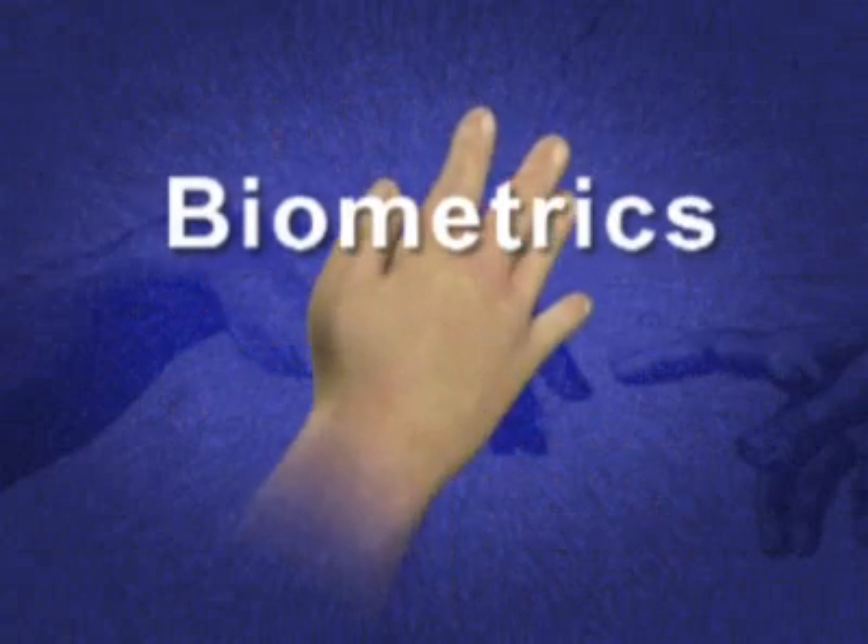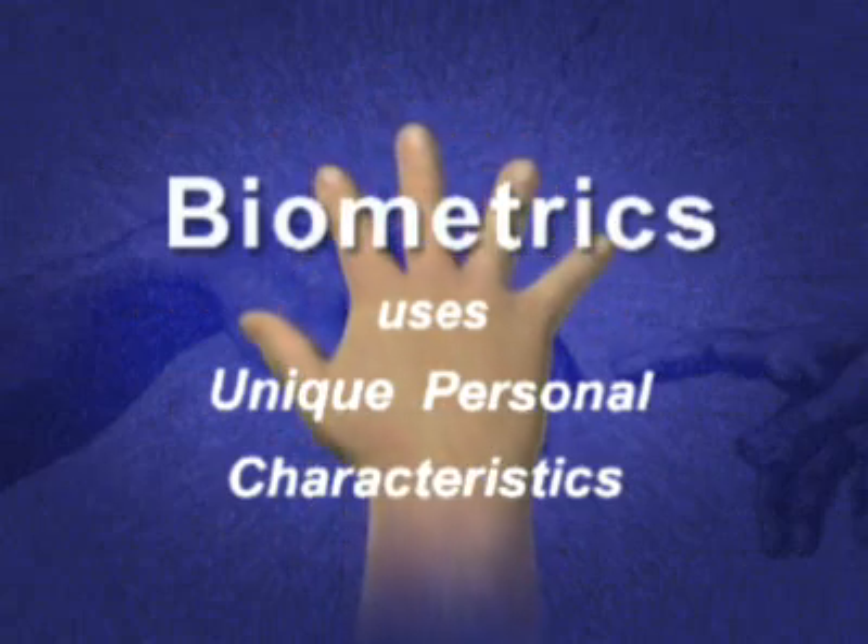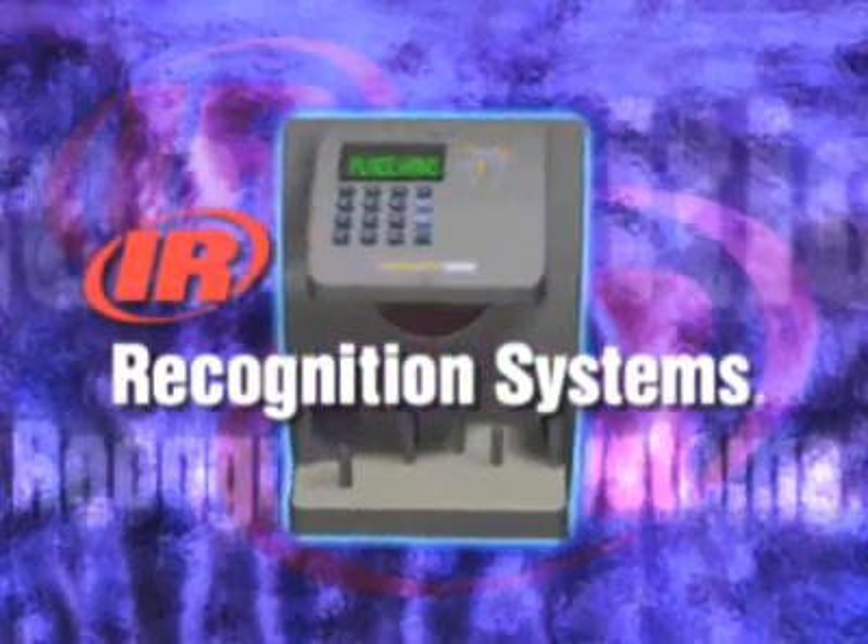Biometrics is a technology that uses unique personal characteristics — in this case the human hand — to identify a person. The hand reader is extremely convenient and easy to use.